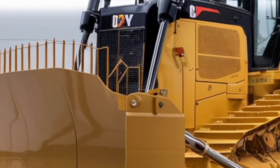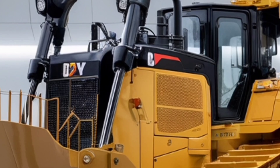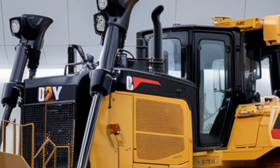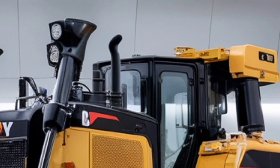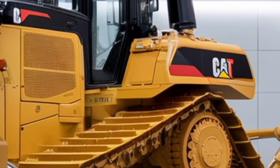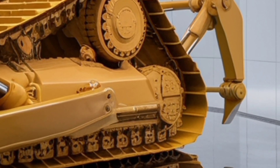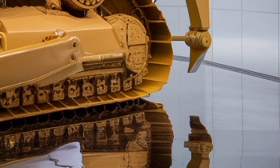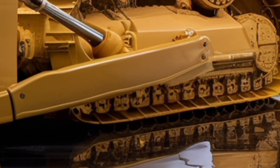Inside the cab, Caterpillar has focused on operator comfort and technology. The 2026 D9 features a fully redesigned operator station with improved visibility, ergonomic controls, and advanced technology integration. The cab is quieter, better insulated, and more comfortable for long hours of operation.